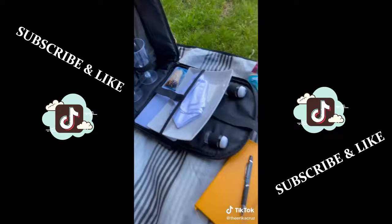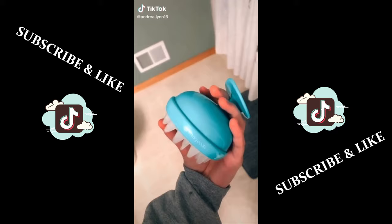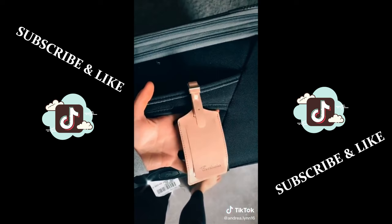Still got cute Amazon finds part three — this massaging hair brush that increases blood circulation to your head when you're shampooing, these leather luggage tags for your suitcases, and this antler wall decor that I like to hang my necklaces and bracelets on. Like for part four.